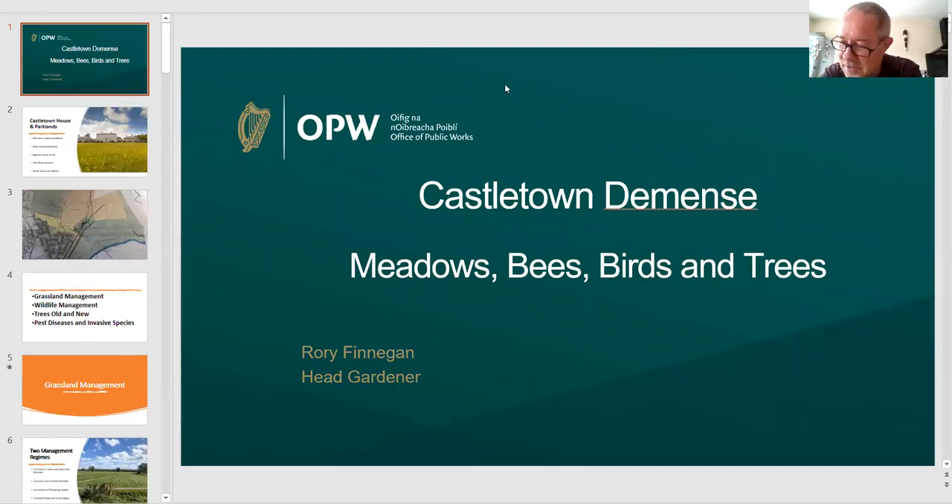Good morning BSBI, thank you very much for giving me the opportunity to share the wonderful wildlife, flora and fauna of Castletown Domain. I hope you enjoy the next half hour and get some good information.